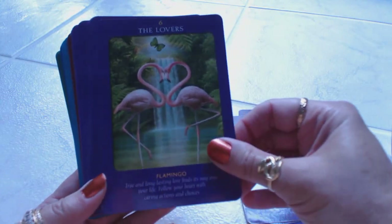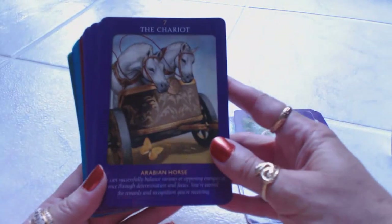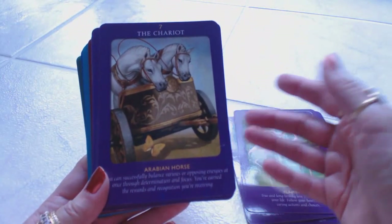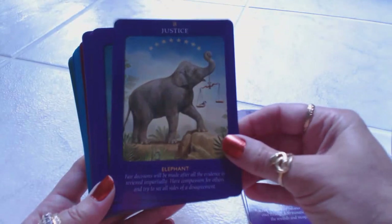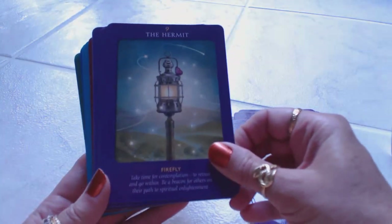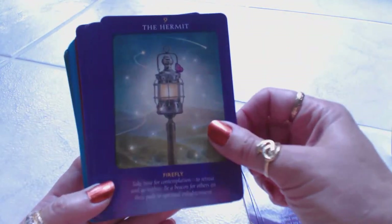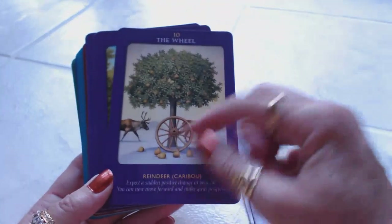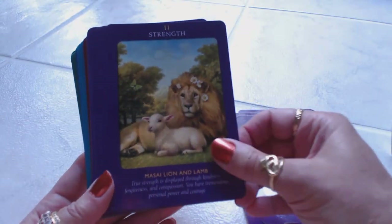Six, the Lovers, has two flamingos — a beautiful picture. The energy is very gentle with these cards, and I like the fact that it's an animal theme, which is different from all the themes out there. We have the Chariot, then Justice — the elephant with the scales of justice — and then the firefly. How beautiful and magical is that? The Hermit still has the lantern. Ten is the Wheel. Eleven is Strength — always the lion, symbolic of the Strength card.